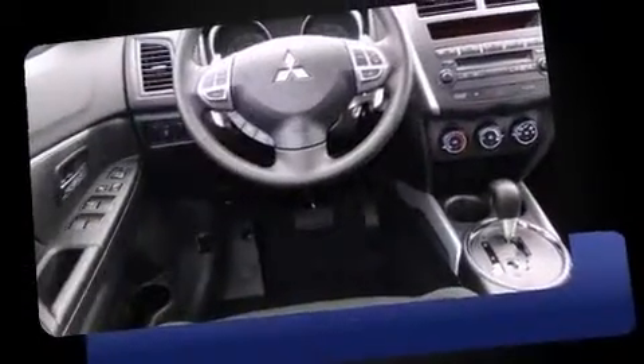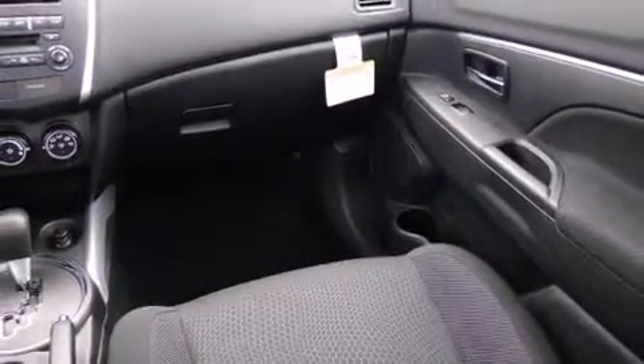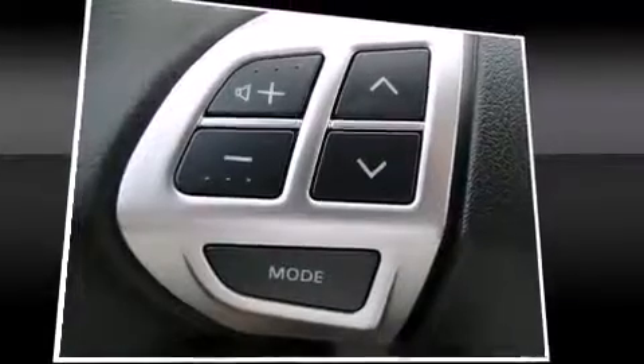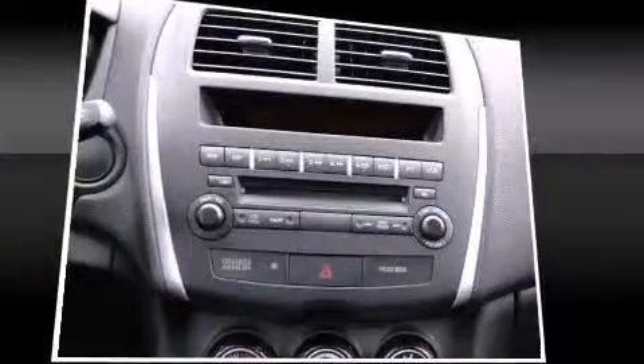Mitsubishi ensures the safety and security of its passengers with equipment such as dual front impact airbags with occupant sensing airbag, front side impact airbags, traction control, brake assist, anti-whiplash front head restraint, a panic alarm, and four-wheel disc brakes with AVS.